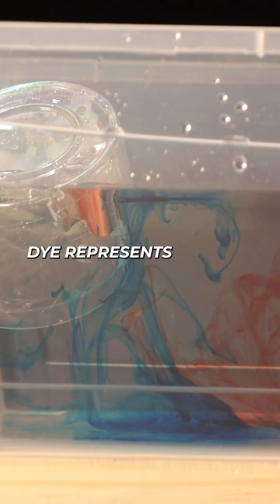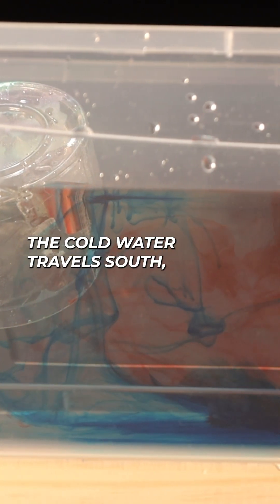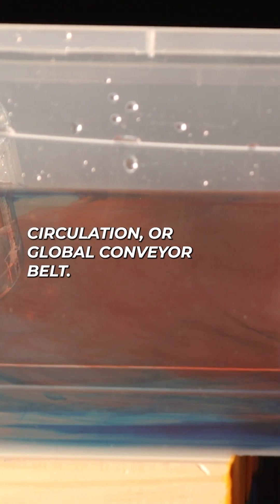Blue colored dye represents cold, dense water sinking to the tank's bottom. The cold water travels south, gets heated again near the equator, and rises, creating a continuous cycle known as the thermohaline circulation or global conveyor belt.